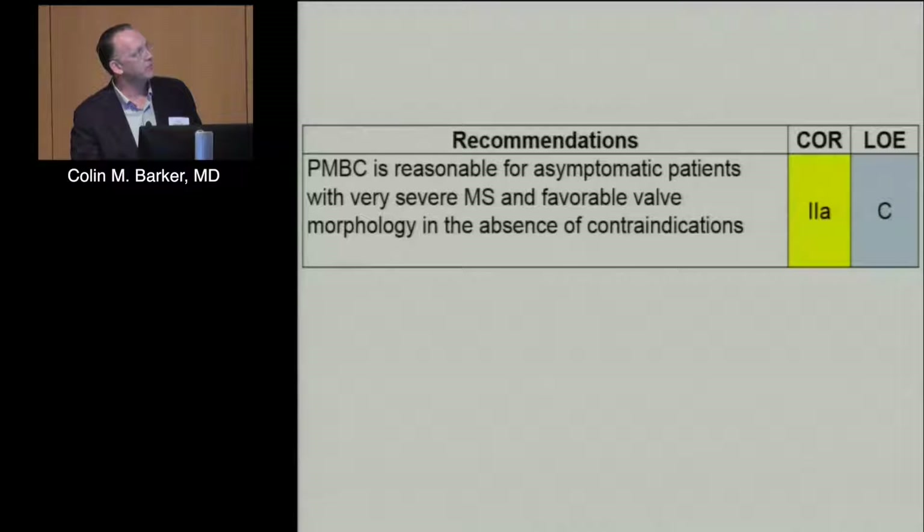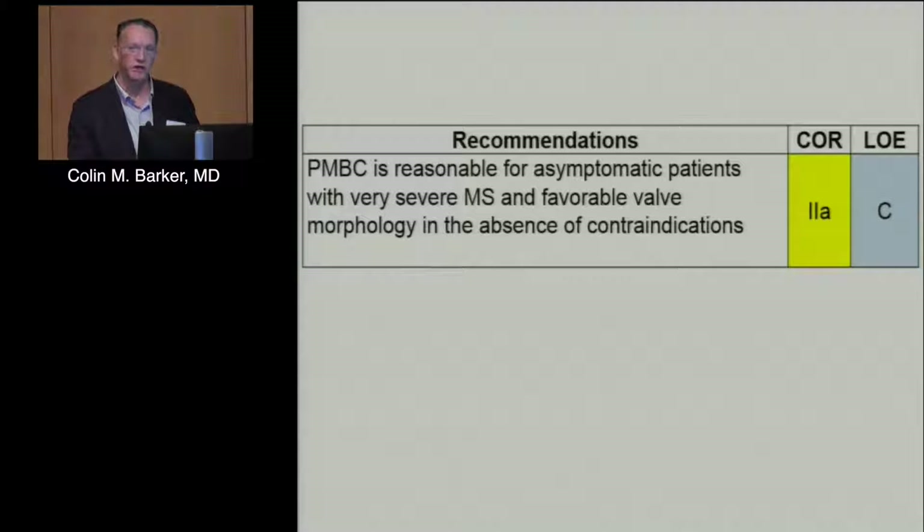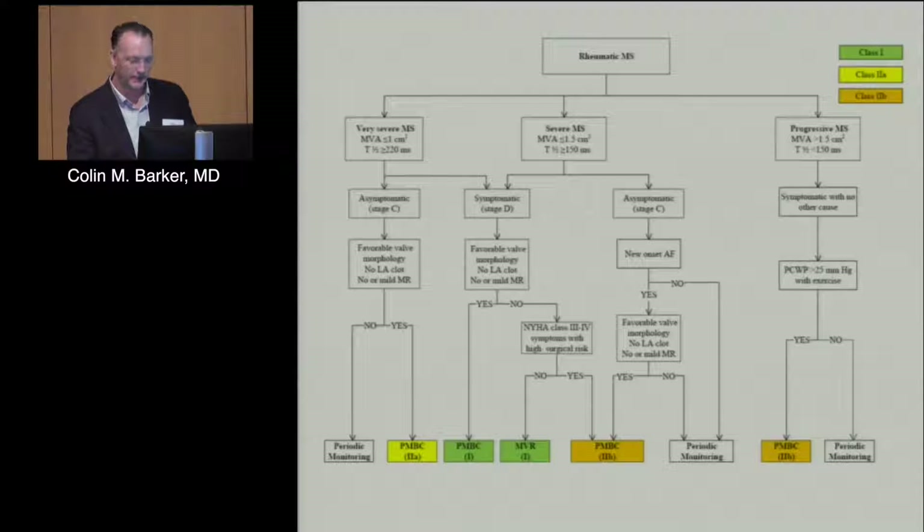It's a Class 2A recommendation to treat patients with valvuloplasty who are asymptomatic but have very severe mitral stenosis — valve areas less than 1, mean gradients less than 10 — in the absence of contraindications. Our pulmonary hypertension group periodically finds severe mitral stenosis and wants us to treat it first before pursuing PH therapy. This algorithm from the ACC/AHA guidelines breaks down rheumatic mitral stenosis management by severity, symptoms, AFib, and other features.